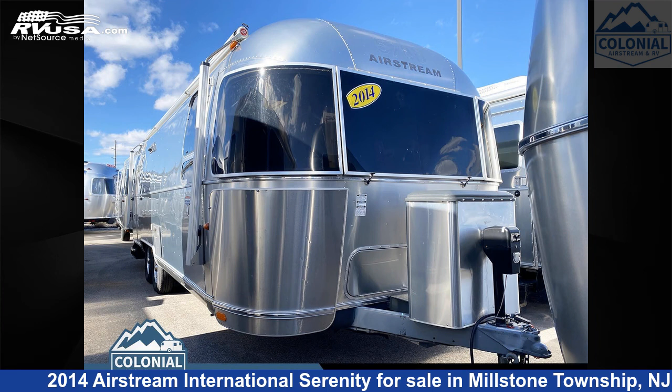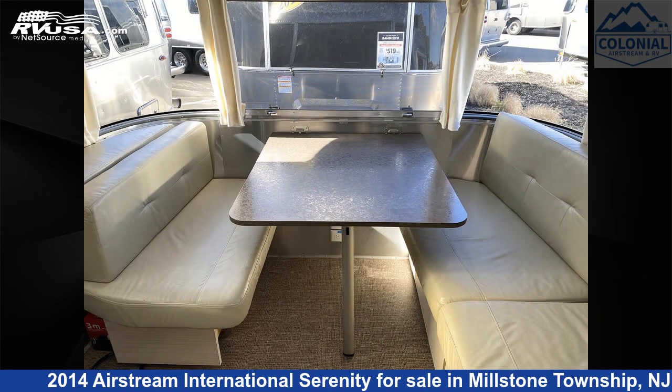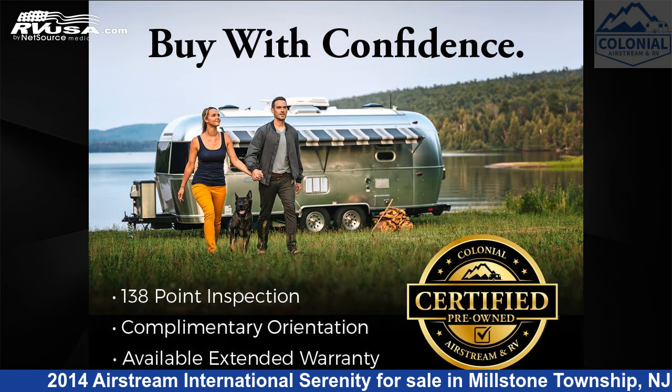This 2014 Airstream International Serenity 27FBQ Queen is a travel trailer RV. It is located in Millstone Township, New Jersey, 08535, and is offered for sale by Colonial Airstream and RV.